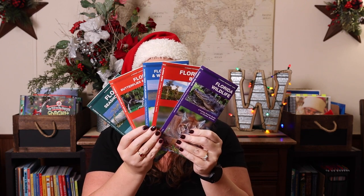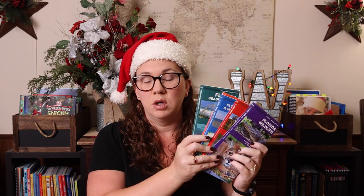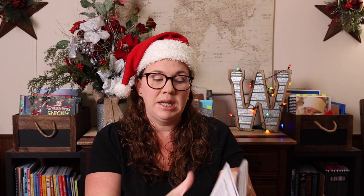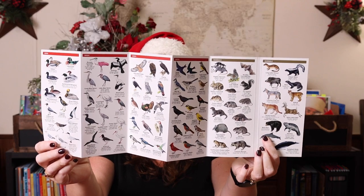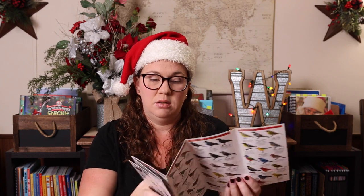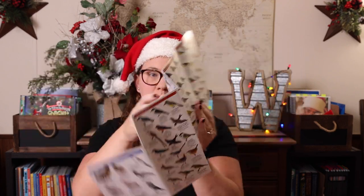Another thing that we love are these pocket naturalist guides — these would make amazing stocking stuffers. These are the ones for Florida, but they have them for all 50 states. We have the Florida seashore life, butterflies and moths, trees and wildflowers, birds, and wildlife. You could look up your state and get one or a couple. They're nicely laminated so they are waterproof — you can take them on a boat or outdoors — and there's tons of information once you fold them out.